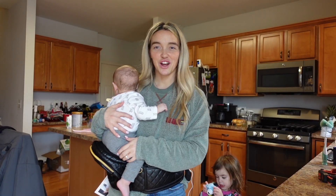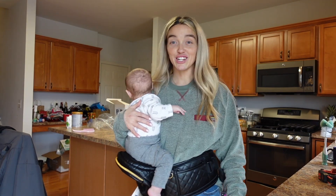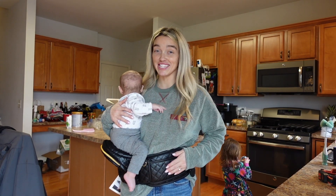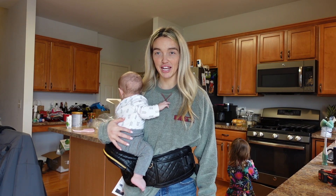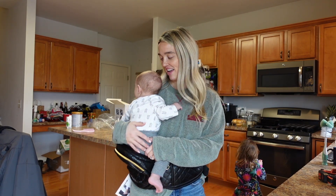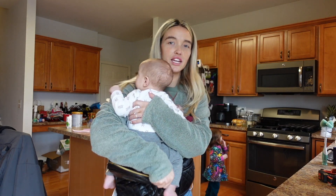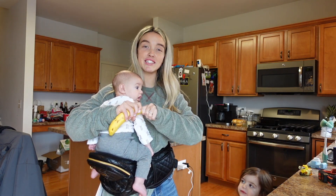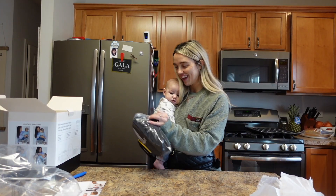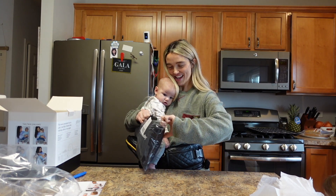I had to go get Reicher to test it out. It's surprising how it just distributes the weight — I don't even feel like I'm holding him. Even when you're holding the baby you can still access everything in the front. Okay, first impressions: I wish I would have bought this with my first baby. This is nice.